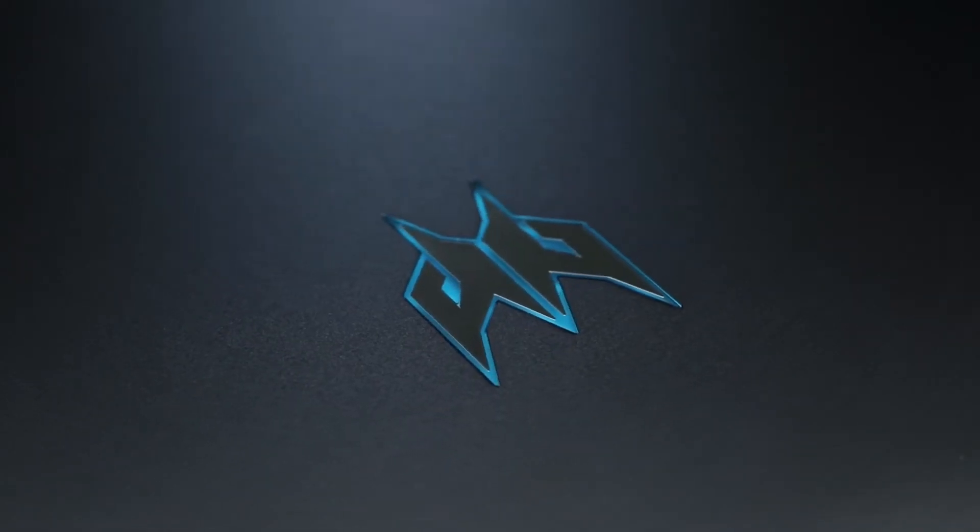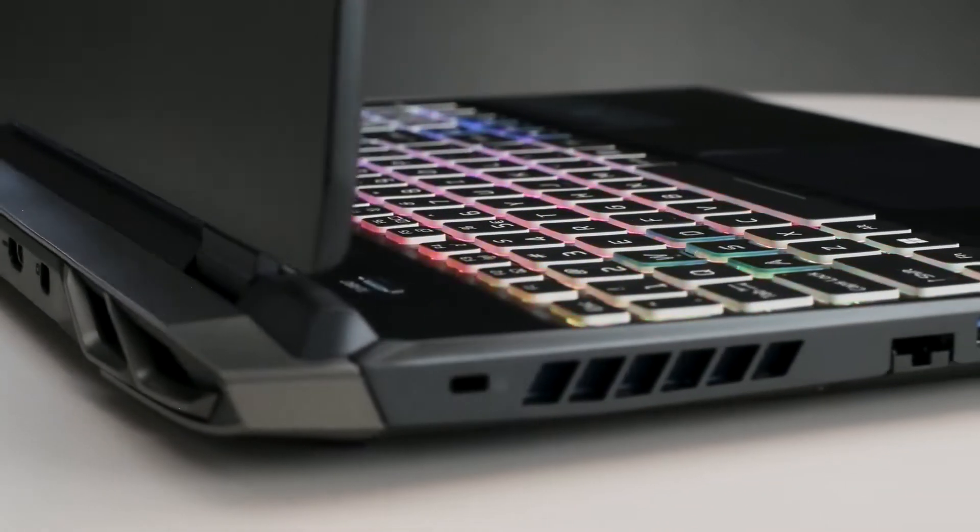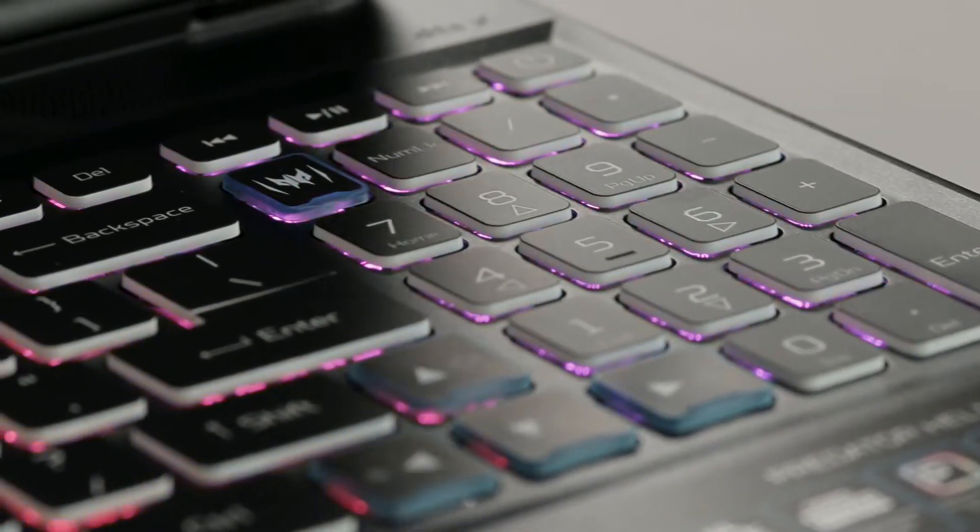Is ultimate gaming performance what you crave? Then we have the right machine for you to get the perfect headshot. Introducing the 2022 Predator Helios — the Predator Helios 300, a high-performance gaming laptop that includes only the best state-of-the-art performance components.